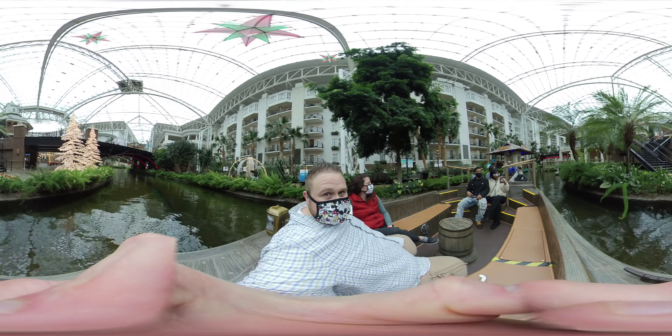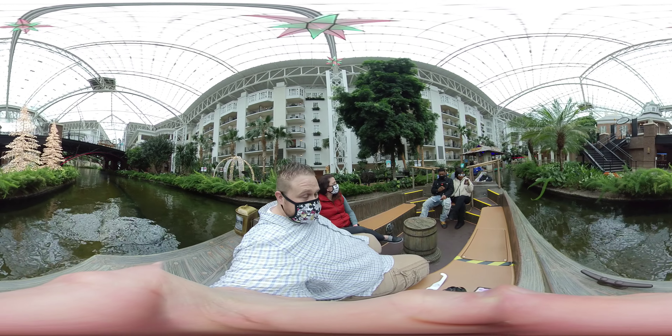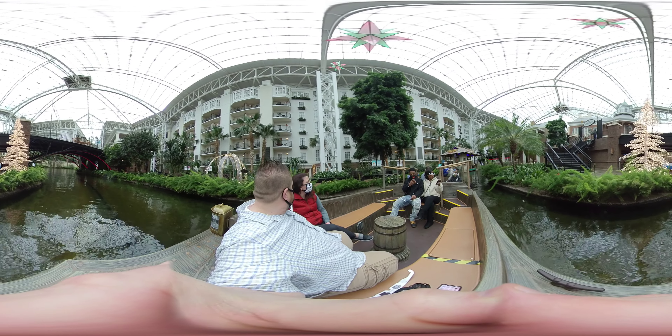Let's look into the river. The river is a quarter of a mile long and contains 450,000 gallons of water.